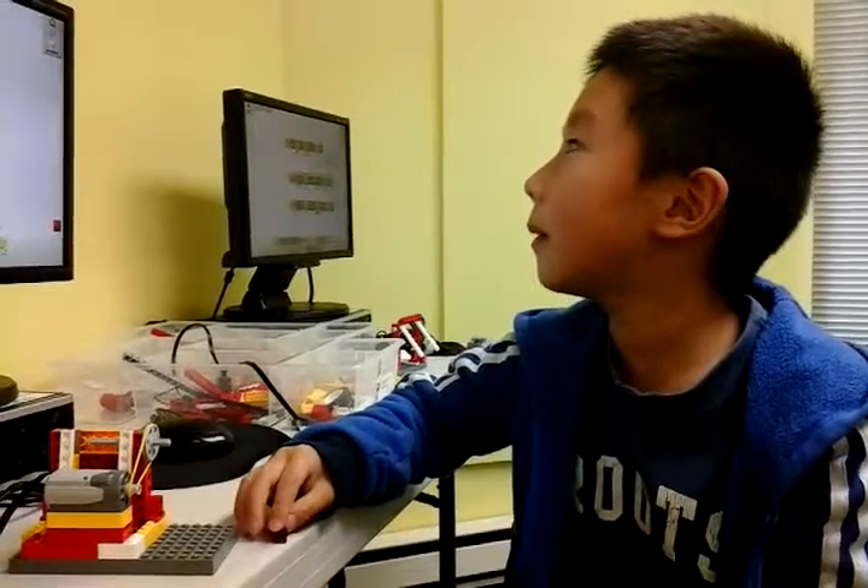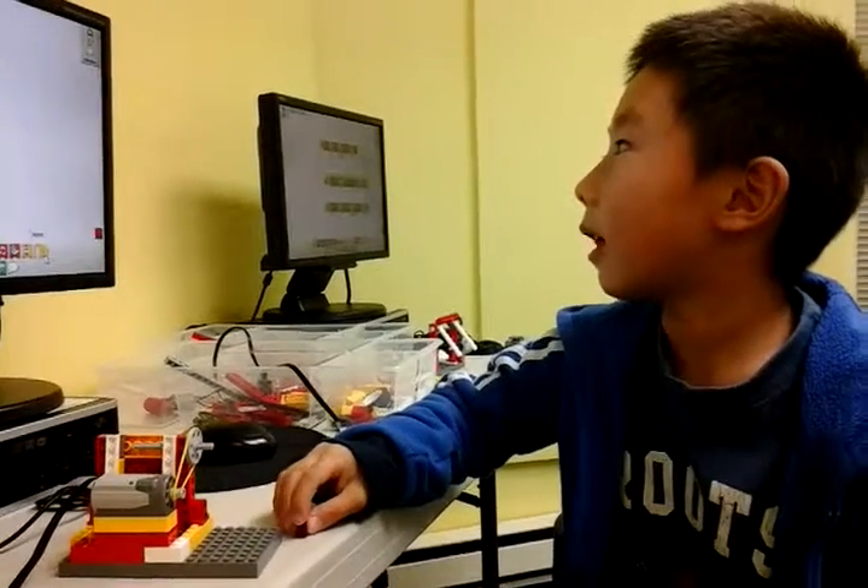Three, two, one, go. Hi, Daniel. Today, I built a garage door.